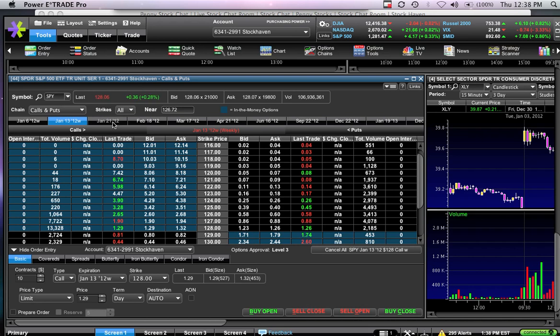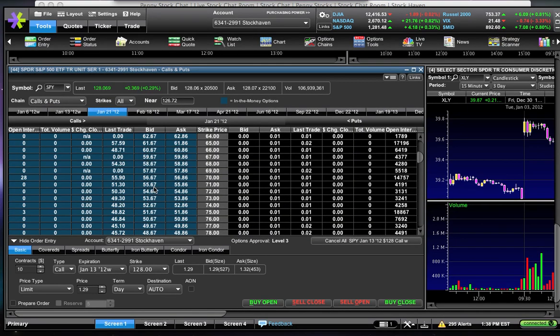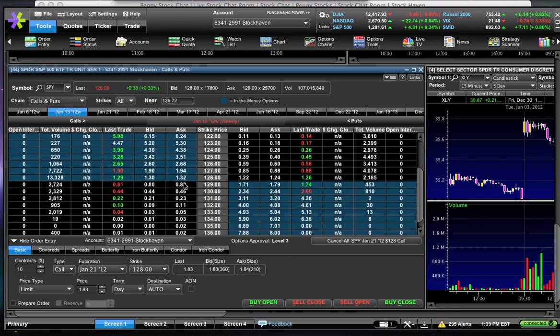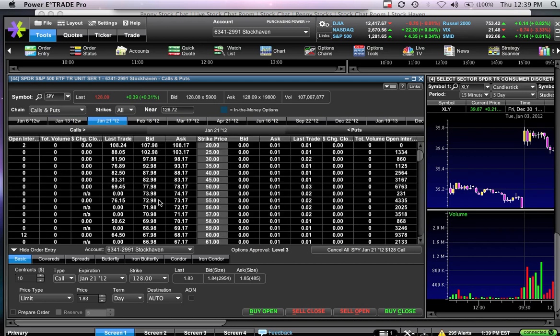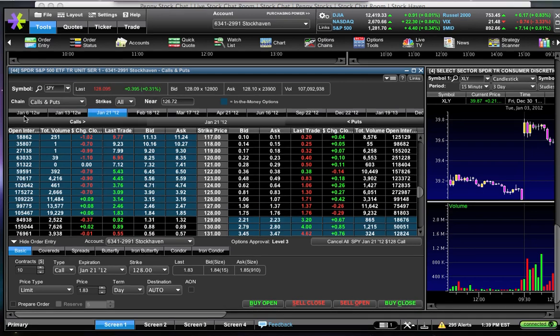To hammer the example in even more, let's go out to January 22nd — about two and a half to three weeks from now. I'll guess the 128 calls are probably going for around three bucks. The January 22nd 128 calls are going for a dollar and 84 cents — more premium than the January 13 128s. Why? Because there's more time, more uncertainty, and the market will want you to pay more in premium.